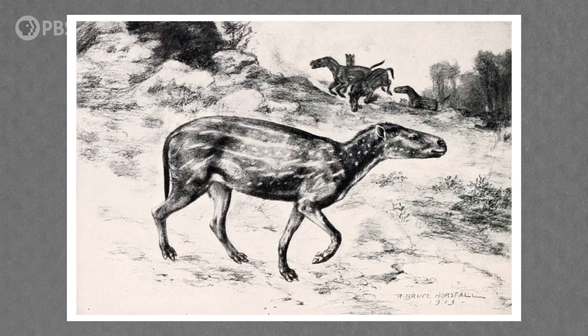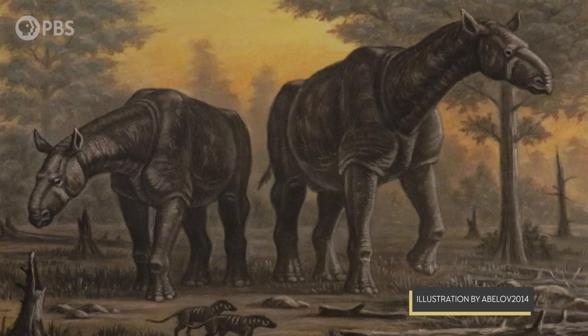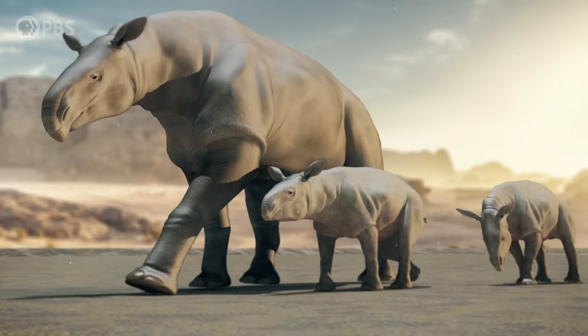It arose from rhino ancestors that were a lot smaller, but Paraceratherium would take a different evolutionary path — one that would offer both the advantages and disadvantages of large size. Believe it or not, it actually became so big that it probably got close to what scientists think might be the actual upper limit for a land mammal. In other words, Paraceratherium might have gotten literally as big as a terrestrial mammal can get.